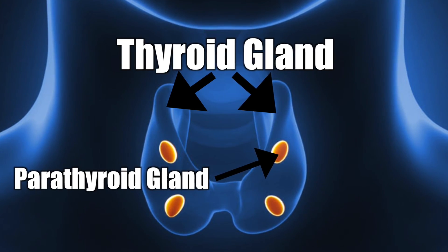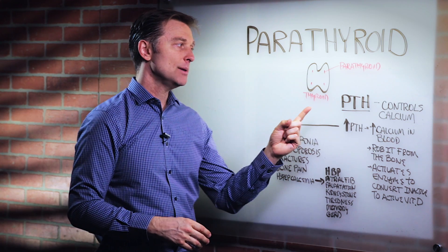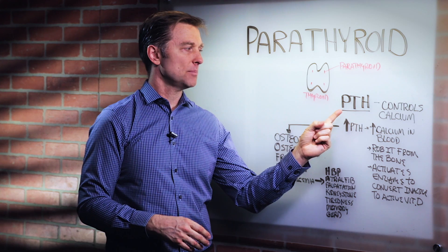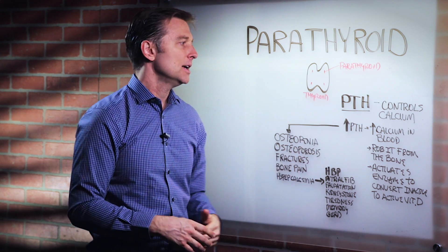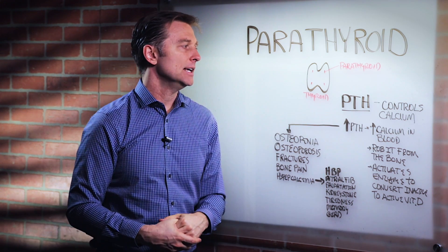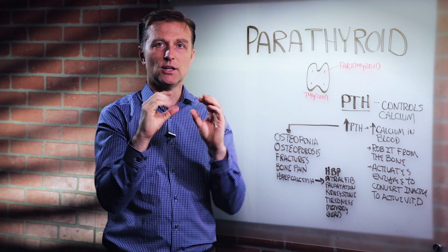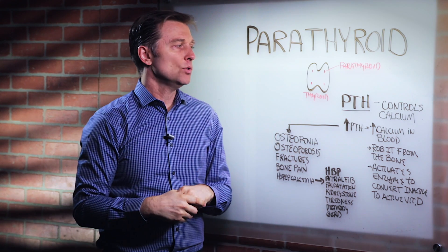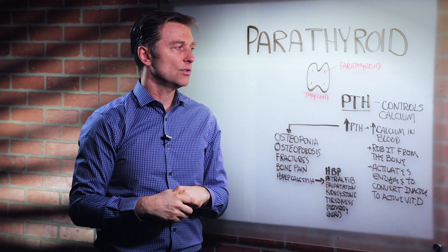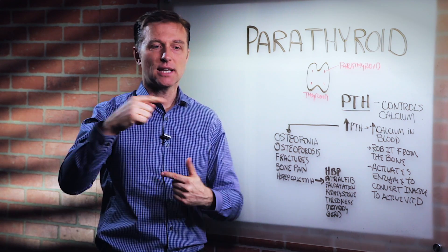They're in the back part and they control calcium. The name of the hormone that controls calcium is the parathyroid hormone. So what does it do? There's such a tight control for calcium in the blood. It always wants to maintain a constant, stable calcium level. It will do anything to keep that level there, increasing and decreasing based on the level of calcium in the blood. It's like a thermostat.